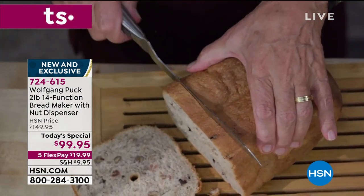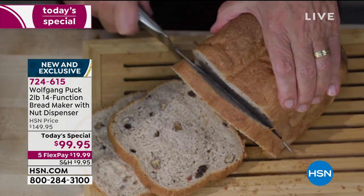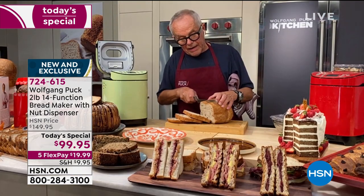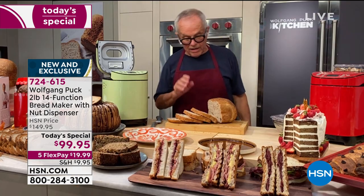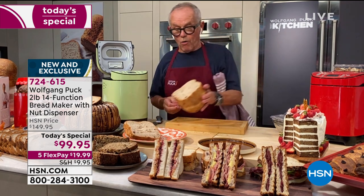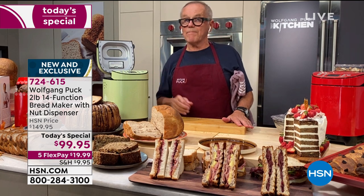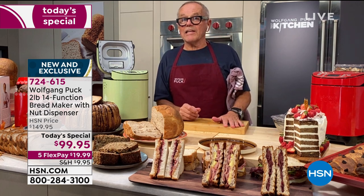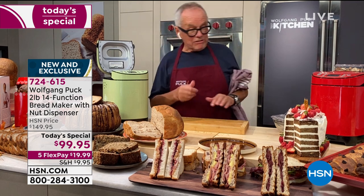Look at how soft this bread is — can you see the texture? It's amazing. In the old days bread makers produced a terrible texture — like a brick, very dense. But not with this one, because we've really perfected the way the dough has to rise. You can get bread better than a bakery because you get it exactly when you're ready. You can even set it so your bread is ready at 7 in the morning — it takes about three hours from start to finish.